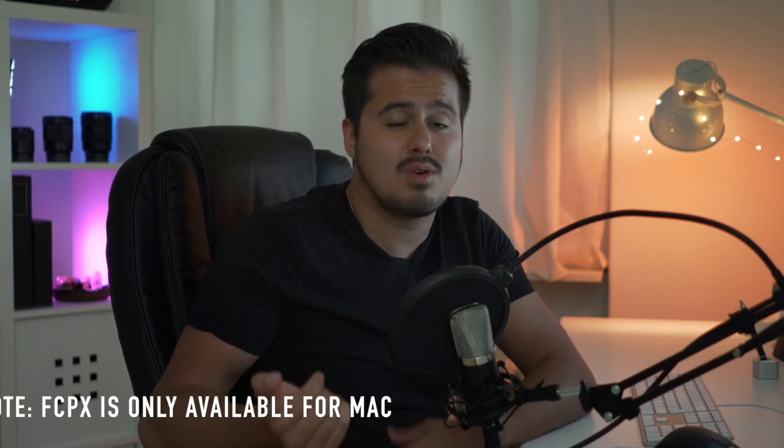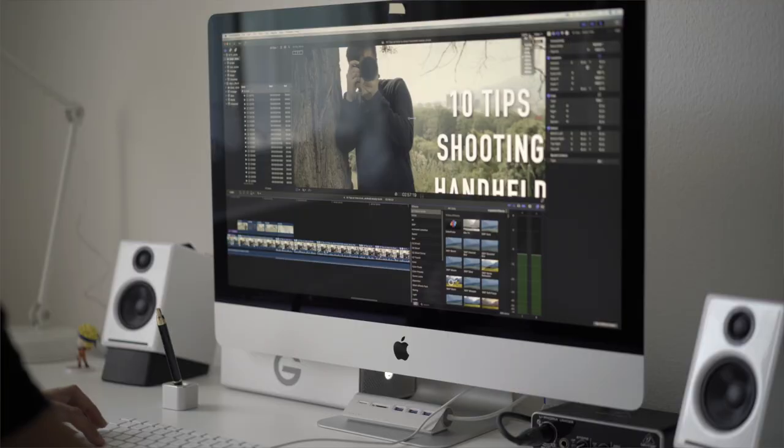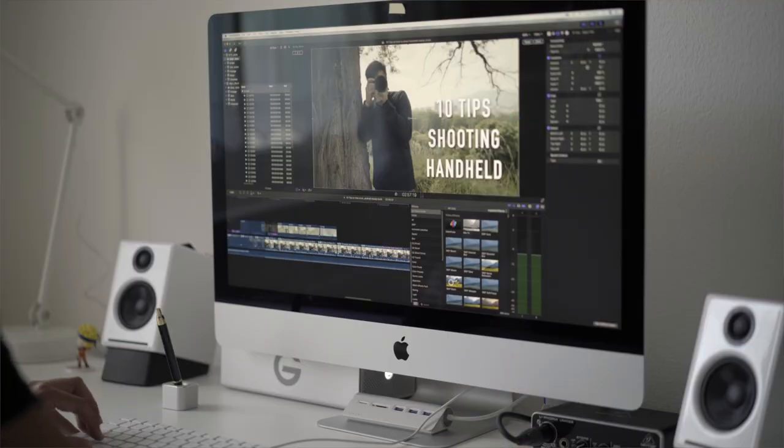Because I work on Mac, I use Final Cut Pro X as my professional video editing software. I can speak from experience that Final Cut Pro X is a very powerful software and is also considered a standard in many studios.